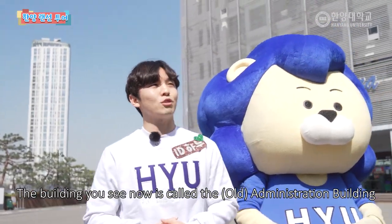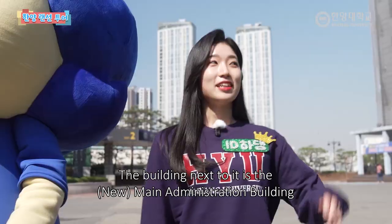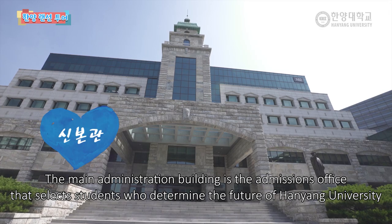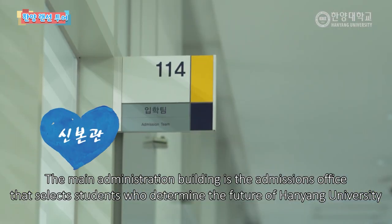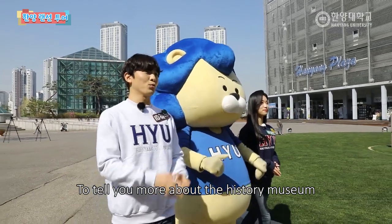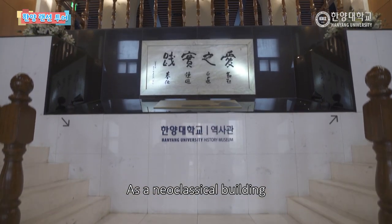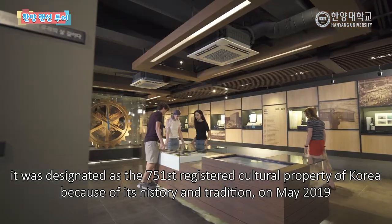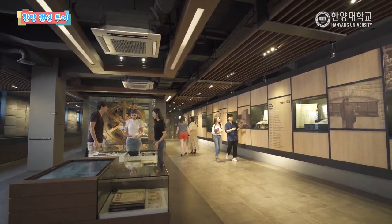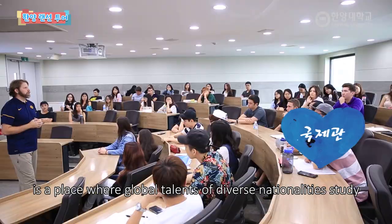지금 보시는 건물은 옛 구자를 쓴 구봉관이라고 하는데요. 현재는 한양대학교의 역사관으로 사용되고 있습니다. 그 옆에 보이는 건물은 새로운 신자를 쓴 신문관인데요. 신문관에는 한양대학교의 미래를 책임질 학생들을 뽑는 입학처와 그리고 대학 행정을 책임지는 대학 본부 부서들이 있습니다. 역사관에 대해서 좀 더 이야기를 해드리자면 예전에는 한양대학교의 본관으로 사용되었다고 해요. 신고전주의 양식의 건축물로 2019년 5월 등록문화재 제751호로 지정될 만큼 역사와 전통을 자랑하고 있다고 합니다. 역사관 옆에 보이는 국제관에는 다양한 국적의 글로벌 인재들이 공부를 하는 곳입니다.